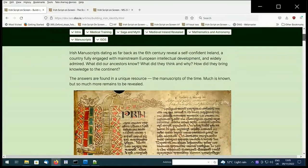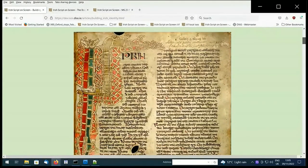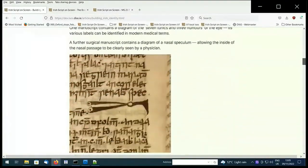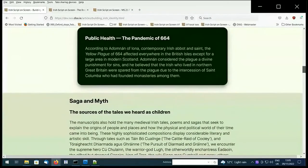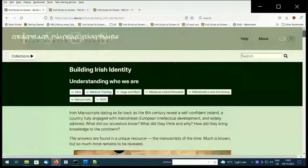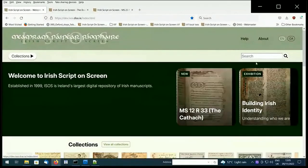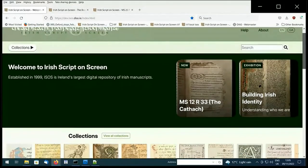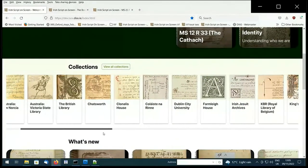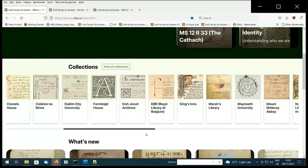Here's one of our exhibitions on building Irish identity, containing medical, saga, myth, mathematics and astronomy — something for everybody. Hopefully this space will have many interesting exhibitions to come. You can access collections through scrolling across the bar located at the bottom. Each of the cards are linked to the respective institution.